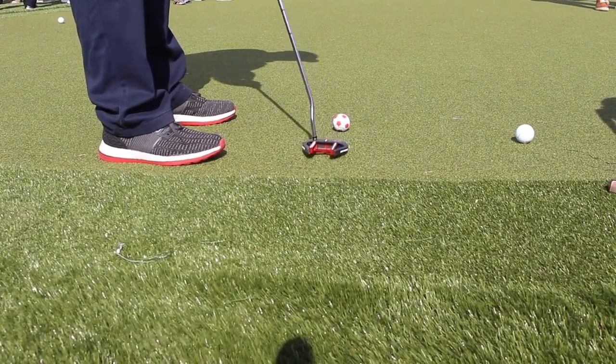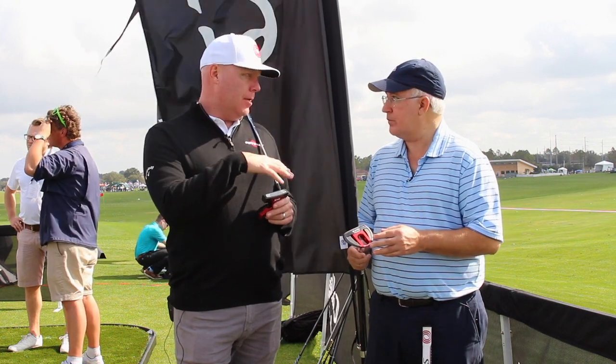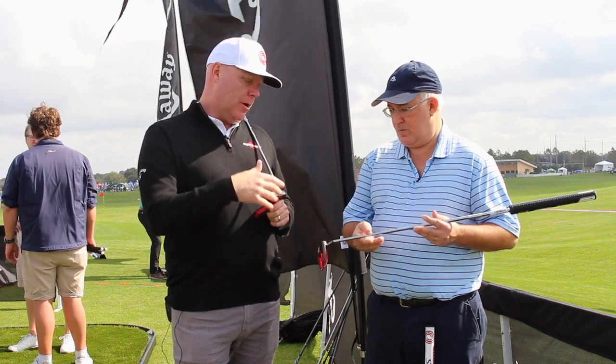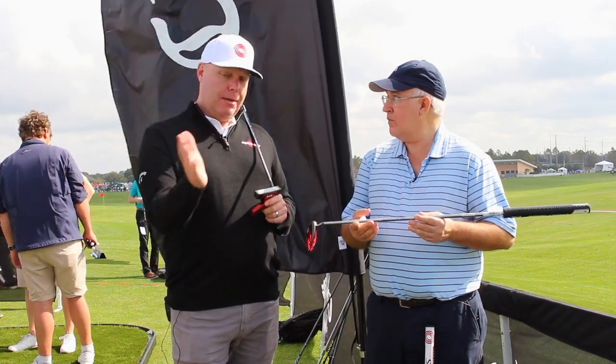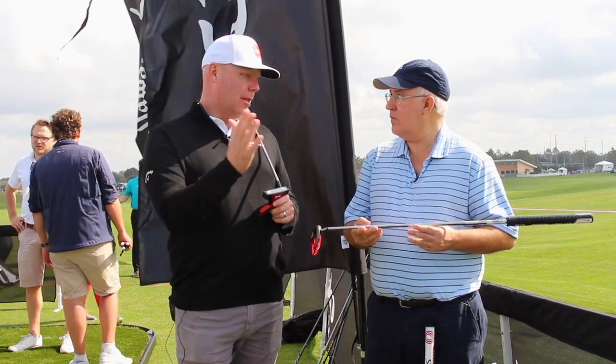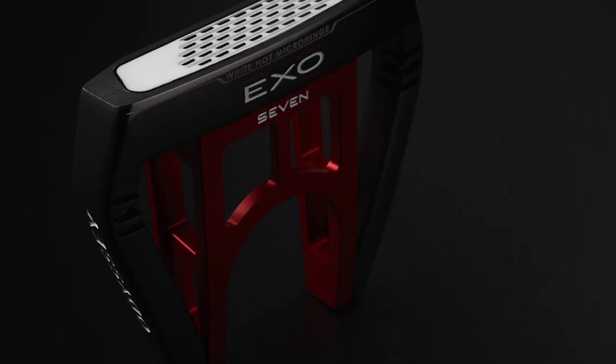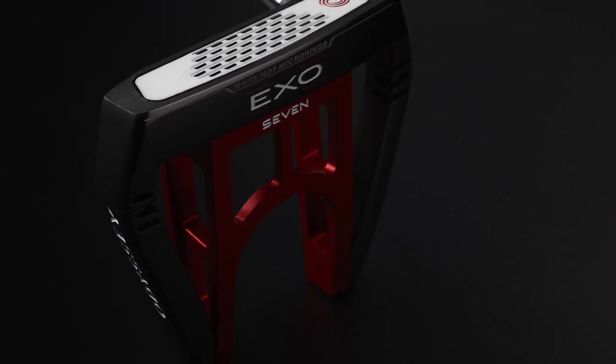One of the great things about these models is that so many players can benefit from the high MOI mallet design, but for so long that was typically just going to give players that face-balanced option. You've fixed that now, so even a guy with a more significant arc in his putting stroke can use one of these putters. Each of these models is available in a double bend version, which is face balanced, or with our S-neck, which provides some toe hang — for players that like more rotation in their stroke, or someone that's traditionally used a blade and is looking to try a mallet.